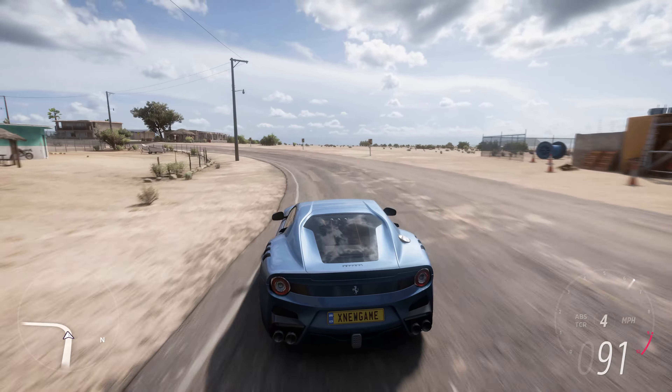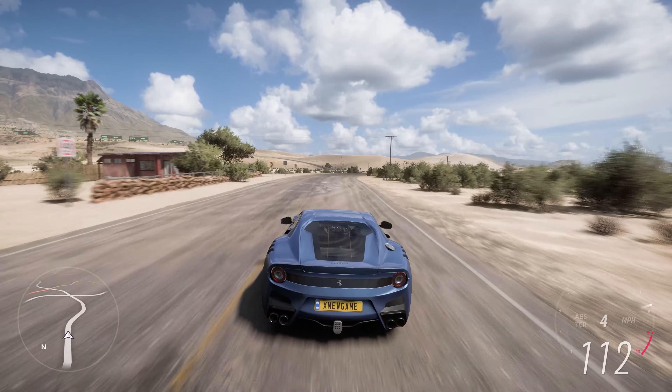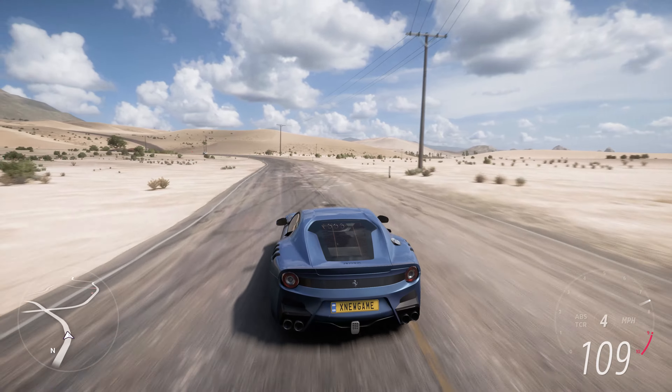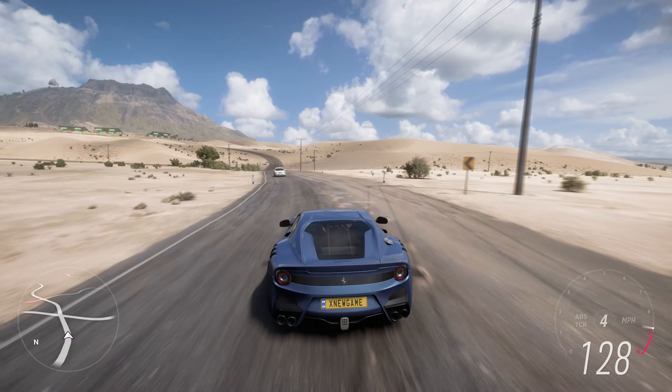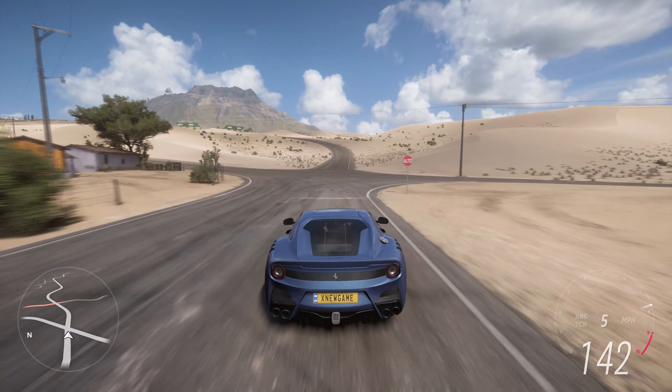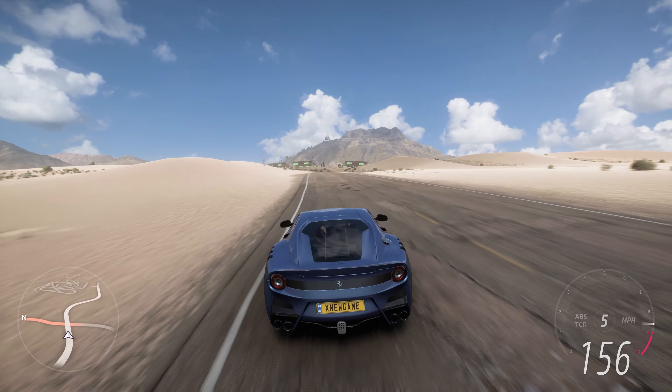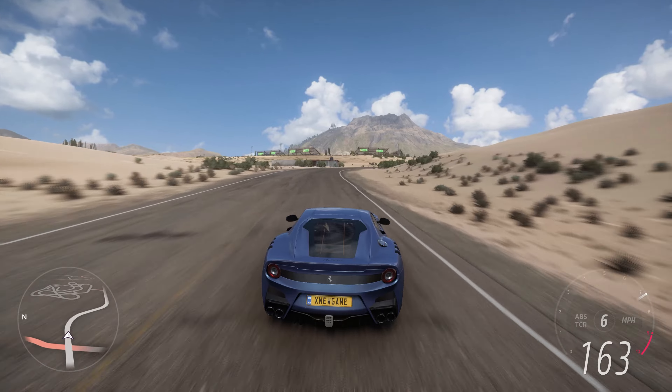In summary, the Ferrari F12 TDF 2015 is a remarkable tribute to the brand's racing heritage, combining breathtaking power, advanced aerodynamics, and a dedication to performance. Its combination of aggressive styling, track-focused features, and rarity solidify its status as a highly desirable and iconic Ferrari model.